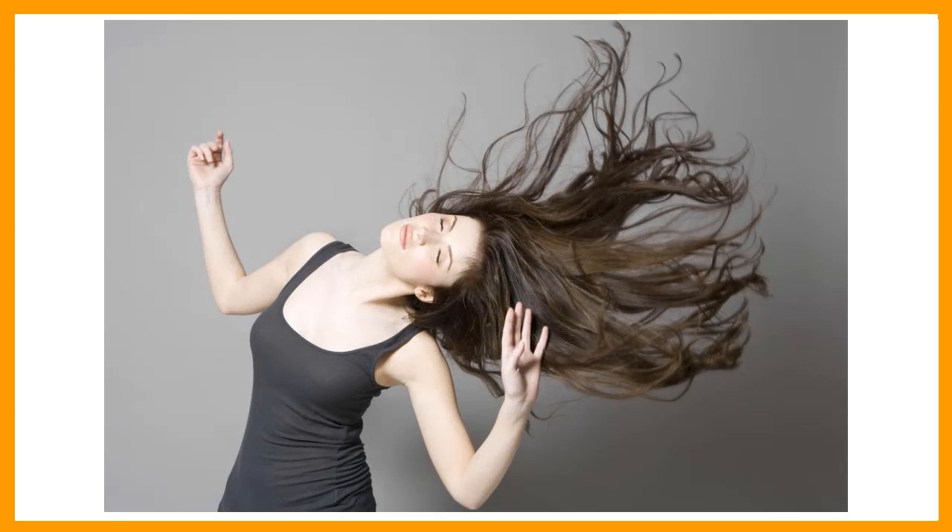There is nothing better than having long hair because it gives a woman the opportunity to have different and various looks. When a woman has long hair, she can easily curl it, straighten it, tie it in a bun or just let it down. She has all the luxury in the world to create different hairstyles that can complement her different outfits and moods.